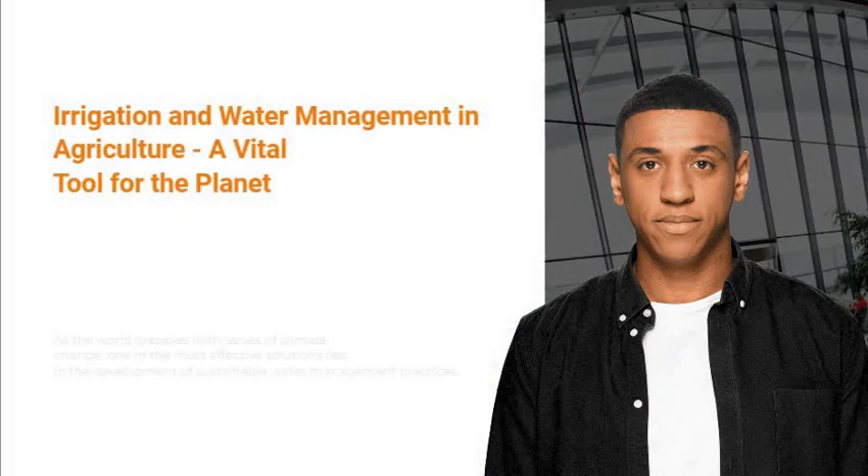As the world grapples with issues of climate change, one of the most effective solutions lies in the development of sustainable water management practices. With the global population expecting to increase to 10 billion by 2050, farming and agricultural practices will have to scale up and become more efficient in order to keep up with the demand for food.